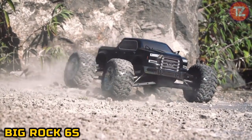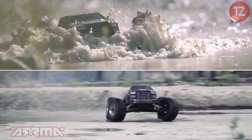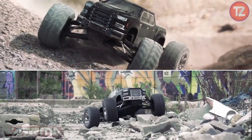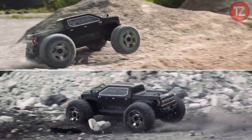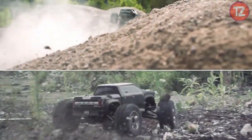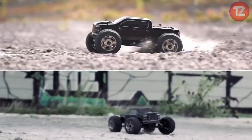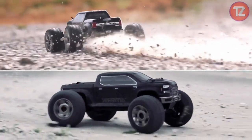The Big Rock 6S toy is the epitome of high-performance off-road excitement, delivering adrenaline-pumping action and rugged durability. With its robust construction and powerful motor, this remote-controlled monster truck conquers any terrain with ease, from dirt tracks to rocky trails. Featuring cutting-edge technology and responsive controls, it offers enthusiasts an immersive driving experience, allowing them to tackle obstacles and perform stunts with precision. Whether racing against friends or navigating challenging courses solo, the Big Rock 6S promises hours of thrilling outdoor fun.